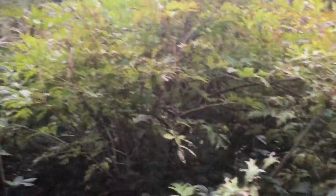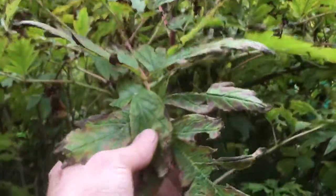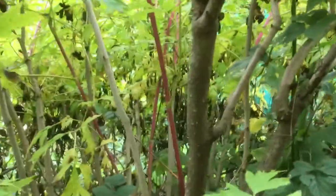This is our tree peony and it's quite an old one, and as you can see the leaves are starting to go over now. If you've got a tree peony in your garden for the first time this year, they do die back in the winter, so don't worry if the leaves are going a bit funny.